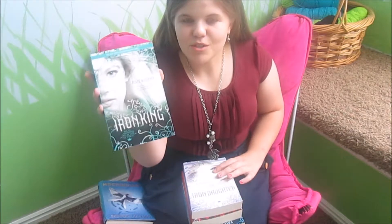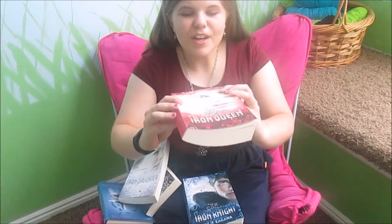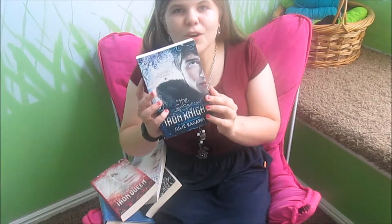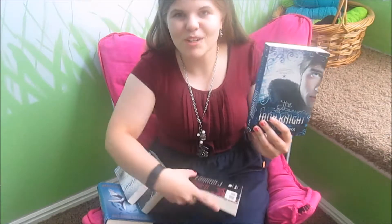Here's the first one, Iron King, then the second one is Iron Daughter, the third one is Iron Queen, and the fourth one is Iron Knight. This one is my favorite of the entire series. Just look at those covers — they all match too. They are so pretty.